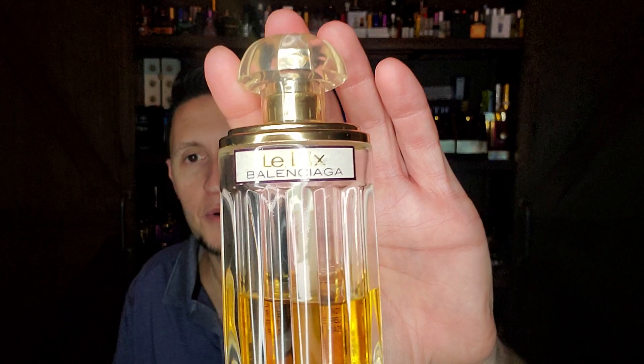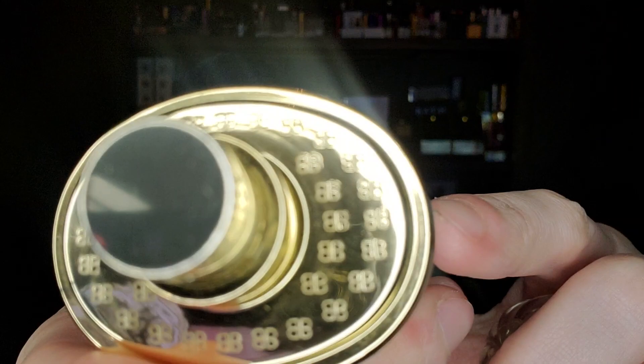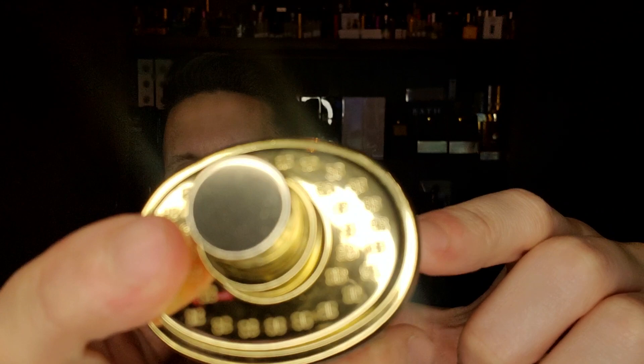Number 25 is Balenciaga again — I was really smitten with this from the very first time I smelled it. It is a beautiful floral chypre that came out in 1947 and is discontinued. Balenciaga discontinues all their best stuff — they discontinued Cristobal Pour Homme, Balenciaga Pour Homme — all the good Balenciagas are gone. This is called Le Dix, the Eau de Toilette. Look at the presentation — beautiful bottle with Balenciaga bees all over the top. Stunning.